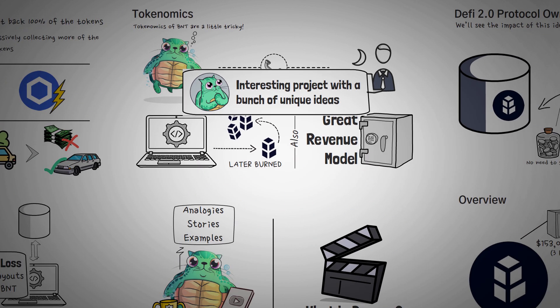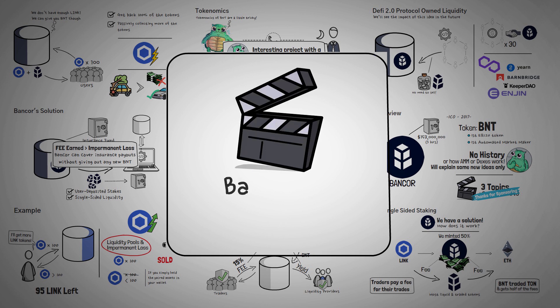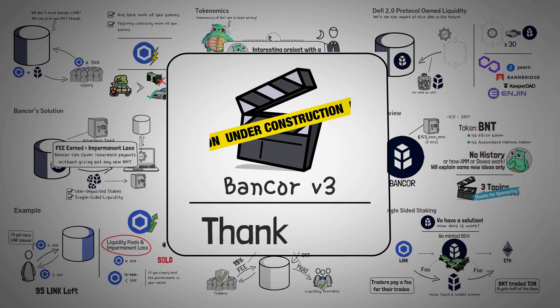This kind of wraps it up for what I have in this video about Bancor, but soon I'll be working on another video about Bancor V3, which makes improvements on all of these ideas and I'm quite excited to explain it. Thank you guys so much for watching this video. I hope that you've enjoyed it, I really hope that you've learned something, and most of all, I hope to see you in our next video.